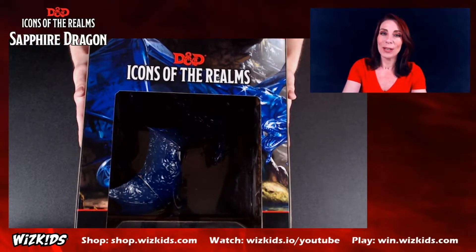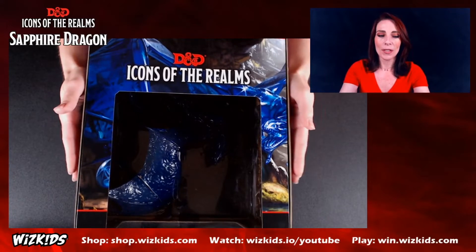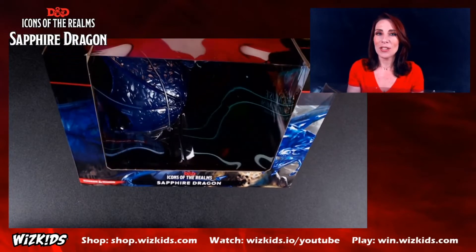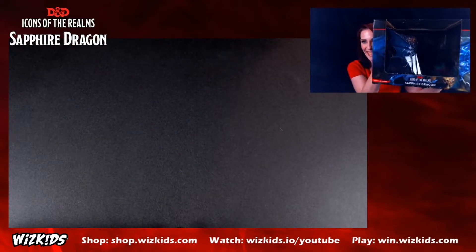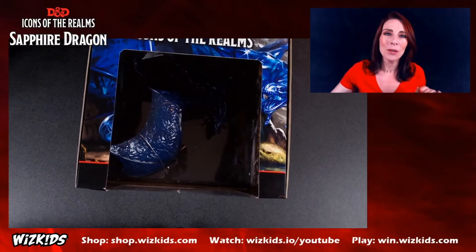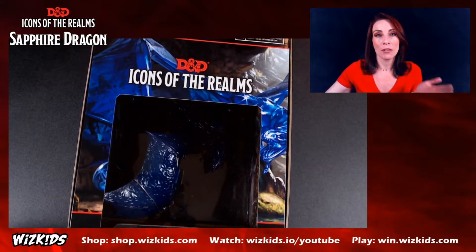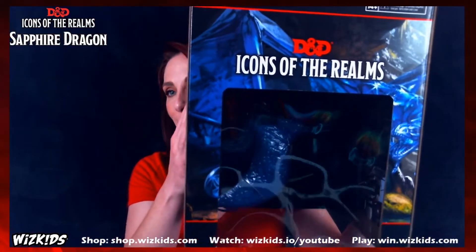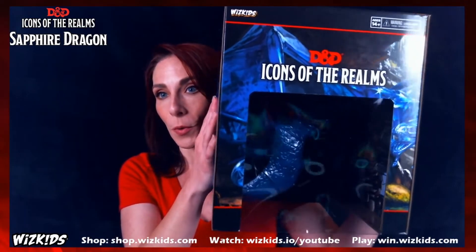This is the box itself — it's a very big box because this is a very large mini. This is the top of the box; it's a different presentation than some of our other ones. Here is the front of the box. I'm going to hold this up so you can get a sense of scale, because the packaging is absolutely gorgeous. You can see it's a sizable box, with hints of the dragon showing through around the window.